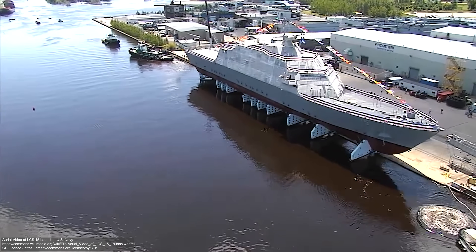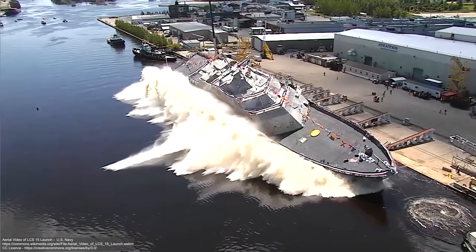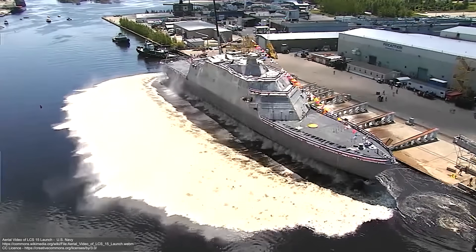Ship launches are an incredible spectacle, but if history tells us anything, it's that the immense physics at play deserve to be respected. Now, if you ever get invited to attend a launch of a ship the size of something like the Queen Mary, go ahead and enjoy it, but maybe just make sure to pack a spare change of trousers in case of unexpected tidal waves.